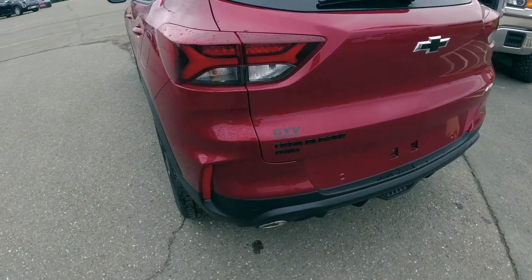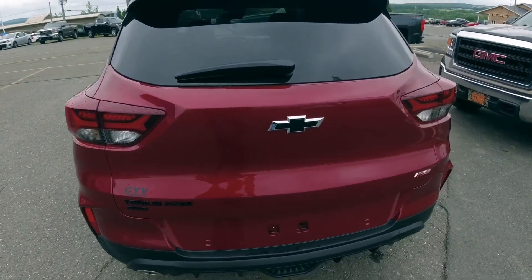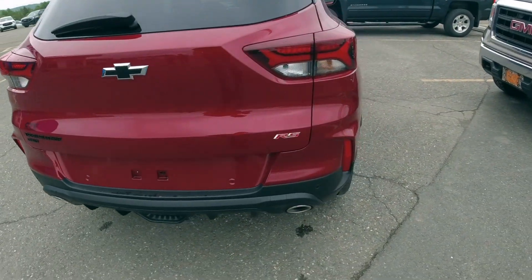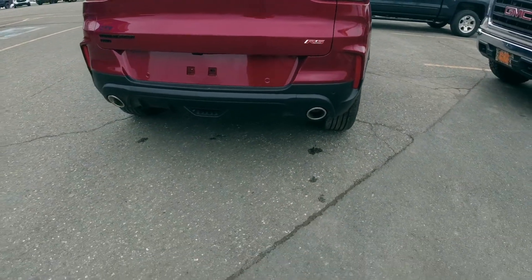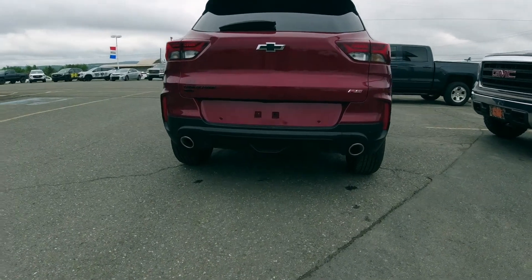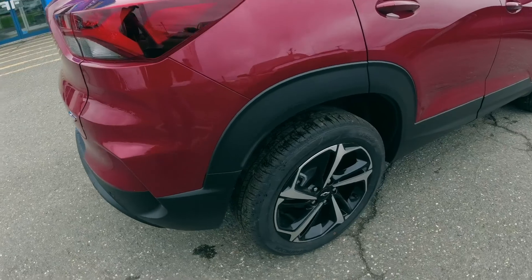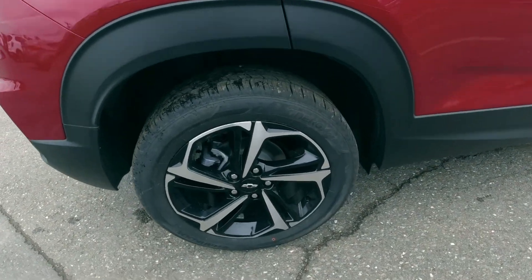It's got the blacked-out Trailblazer all-wheel drive lettering on the back with the black bowtie, and there's the RS badge. It's got dual outlet exhaust, and the RS package comes with the upgraded wheels and tires.